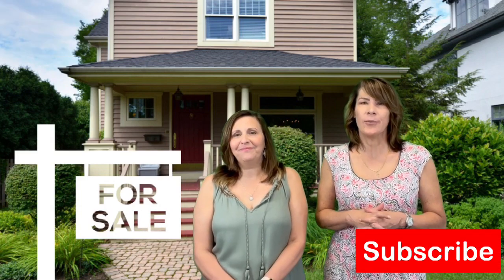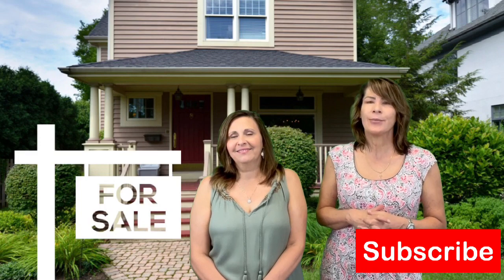We are the McLaughlin and Summer Team with Century 21 Redwood in Ashburn. Please subscribe.